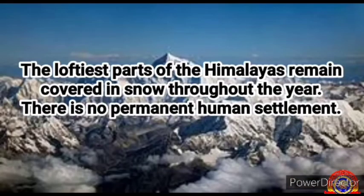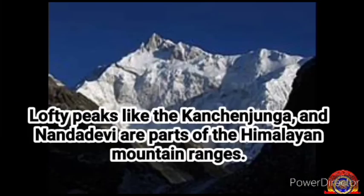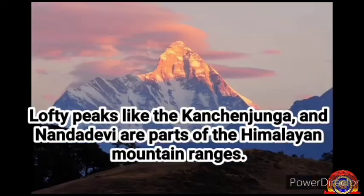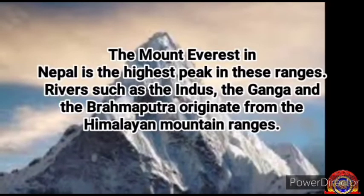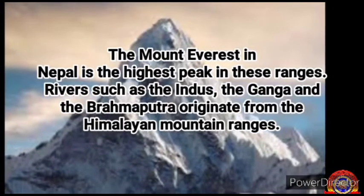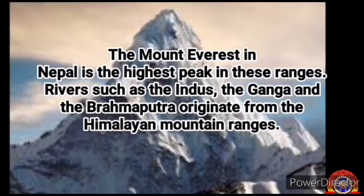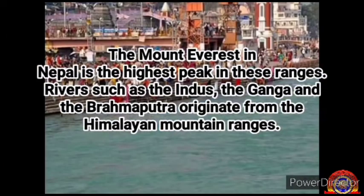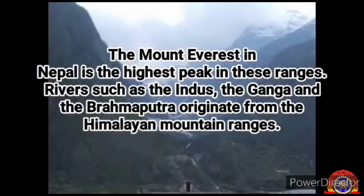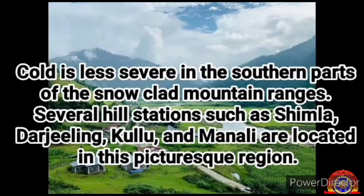The loftiest parts of the Himalayas remain covered in snow throughout the year. There is no permanent human settlement. Lofty peaks like the Kanchanjunga and Nanda Devi are parts of the Himalayan mountain ranges. Mount Everest in Nepal is the highest peak in these ranges. Rivers such as the Indus, the Ganga and the Brahmaputra originate from the Himalayan mountain ranges.